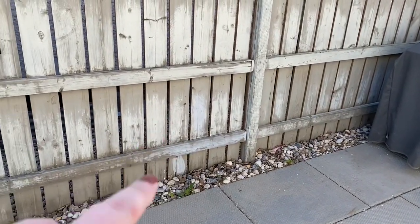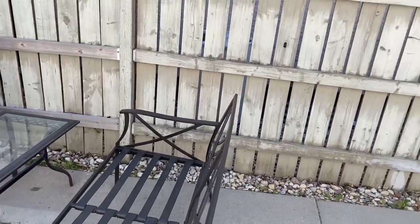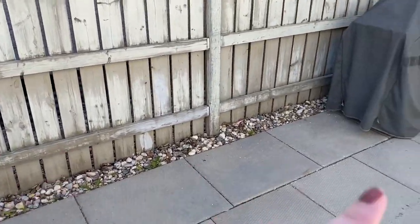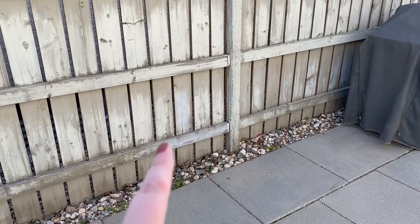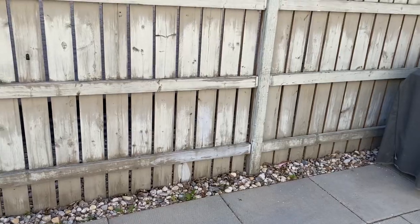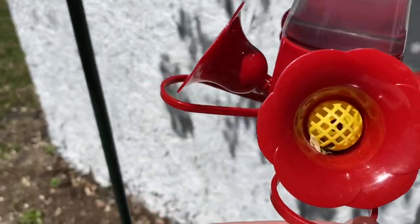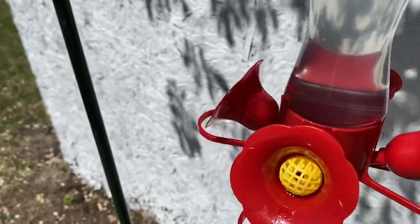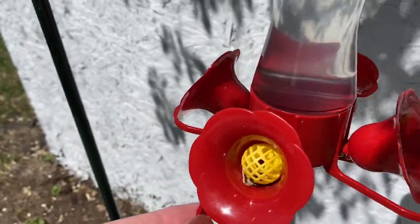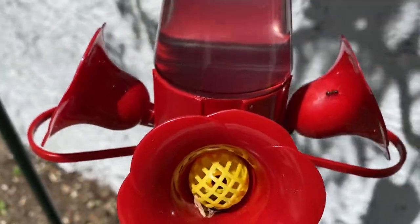I think I want to put it here. That way if we're sitting here we can see it, but if I'm in the house, I can see it. There shouldn't be any ants here, or not as many anyway. Okay, there's one — see it? And then they're in there. There's another one there and another one.